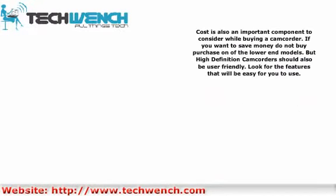Cost is also an important component to consider while buying a camcorder. If you want to save money, do not buy one of the lower-end models. High-definition camcorders should be user-friendly, so look for features that will be easy for you to use.